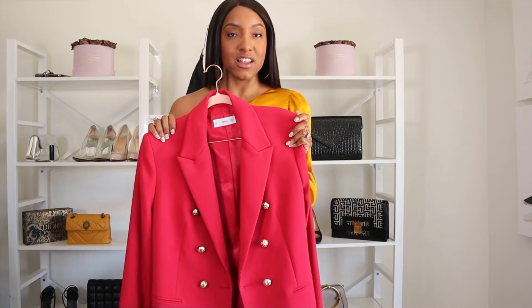If red is not your color, blue blazers or green blazers — get a blazer in your favorite color and you will be able to create so many different outfits this summer.